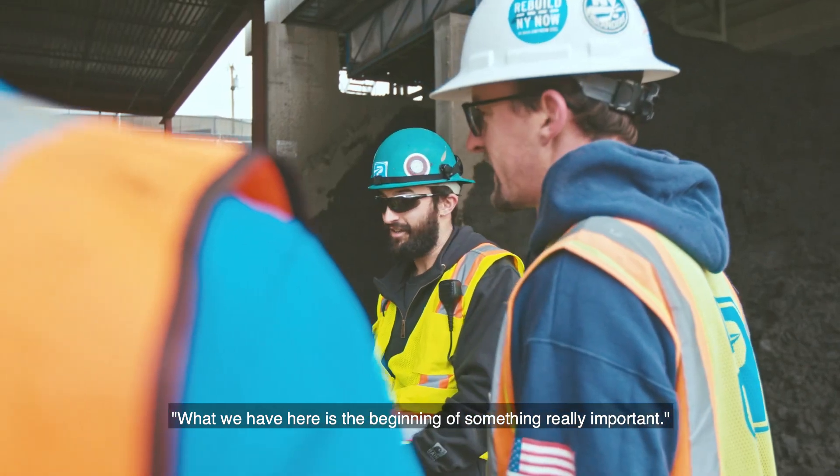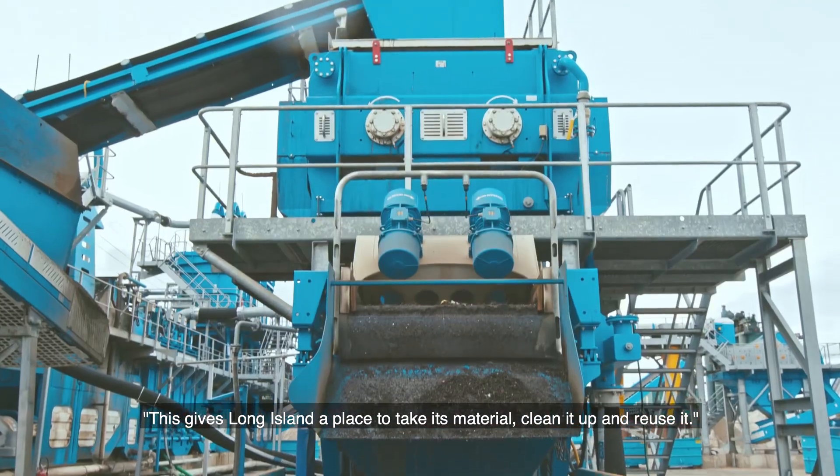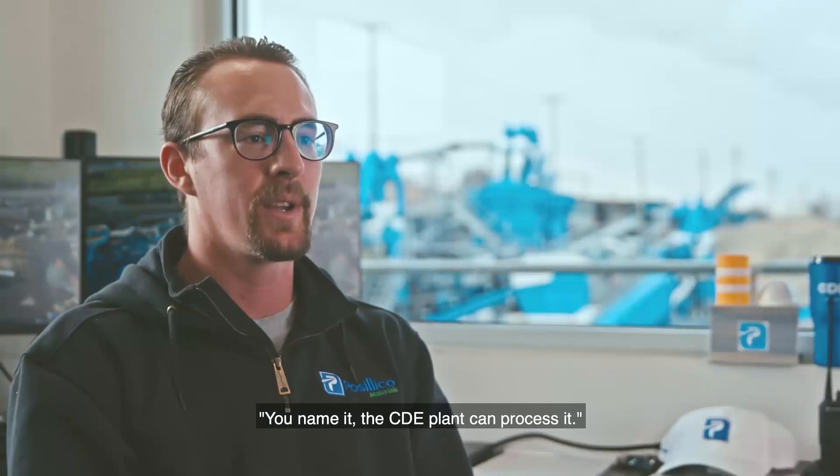What we have here is the beginning of something really important. This gives Long Island a place to take its material and clean it up and reuse it. You name it, the CDE plant can process it.